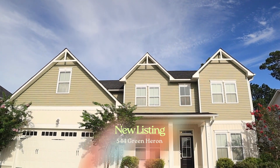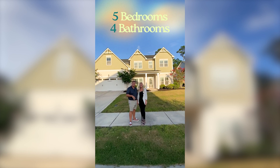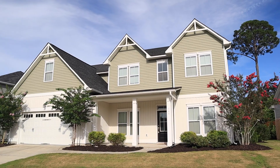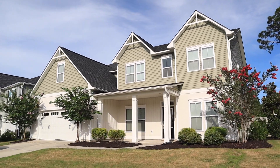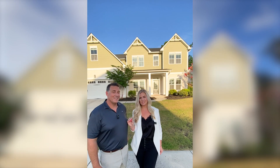Welcome to our newest listing at 544 Green Heron Drive. It's five bedrooms, five bathrooms, over 3,500 square feet of living space for under $600,000. This house is a whole lot of house for that money. You definitely won't be outgrowing this house anytime soon.